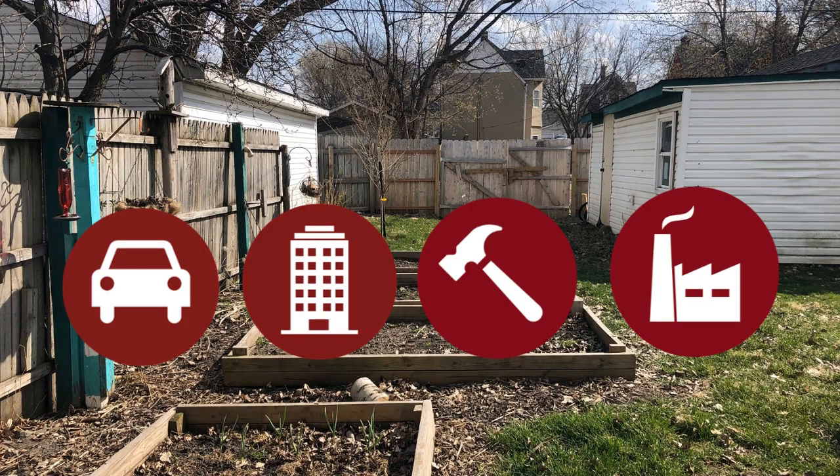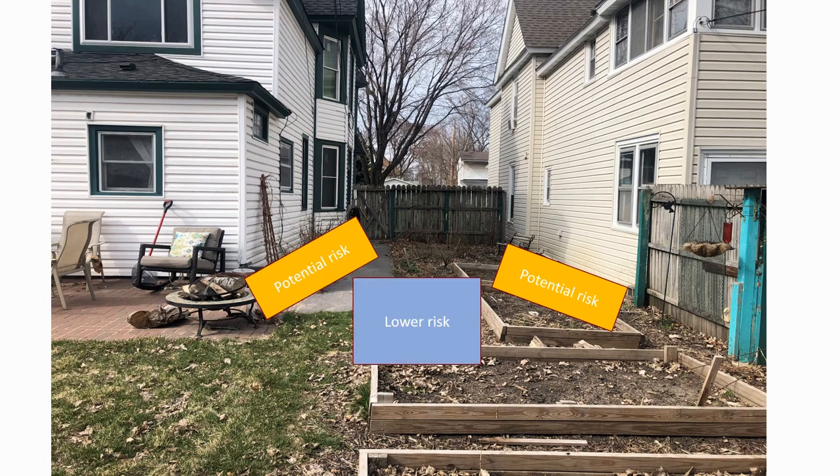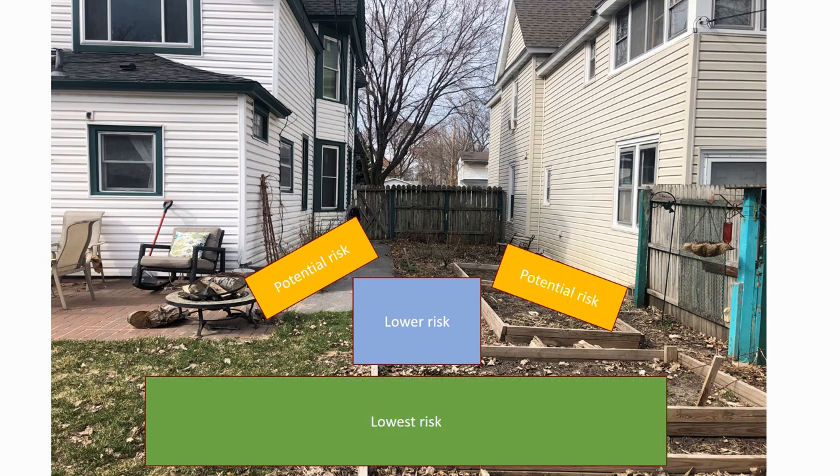Older homes and buildings that have had wooden siding are more likely to have lead paint in the soil near the home's foundation. Lead concentration tends to decrease the further you go from the foundation of a home or building.